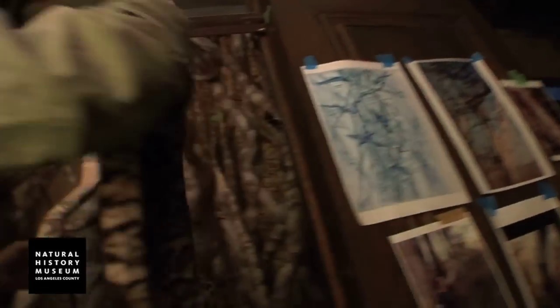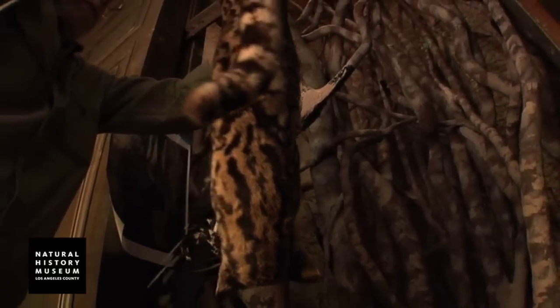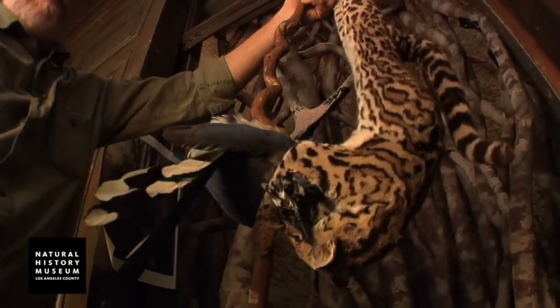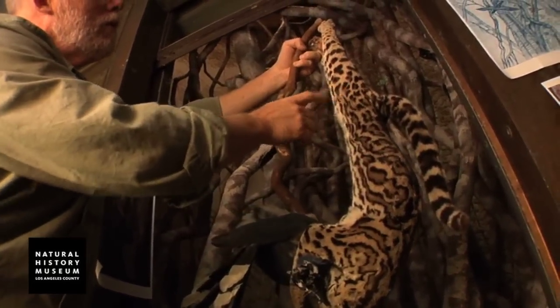To depict a story is what a diorama is actually attempting to do—the story of a natural environment, a specific environment given to a specific time and a specific place.